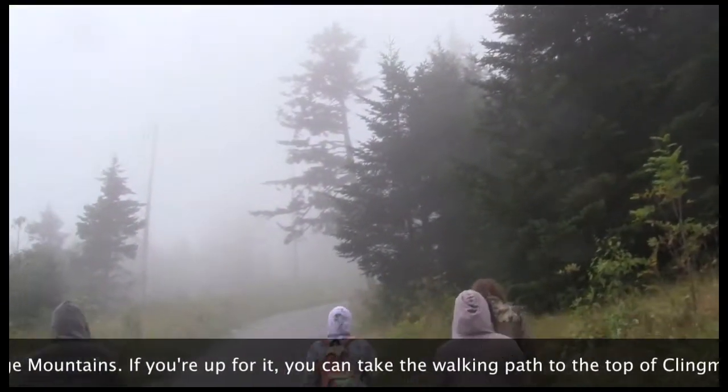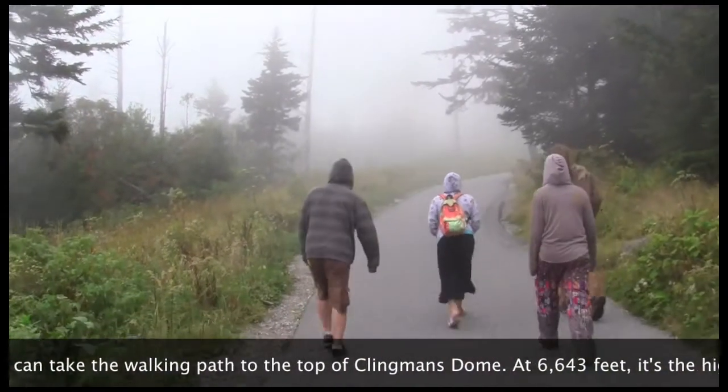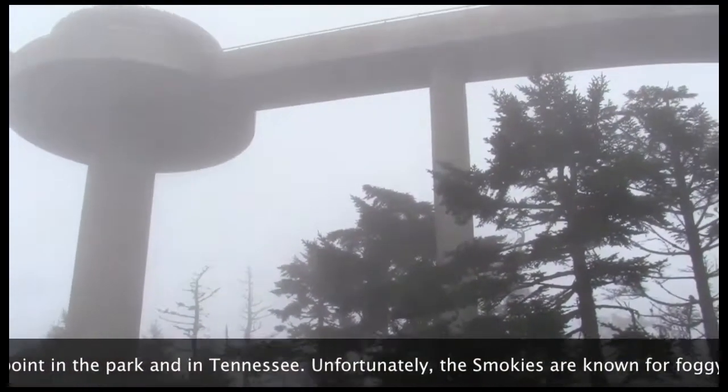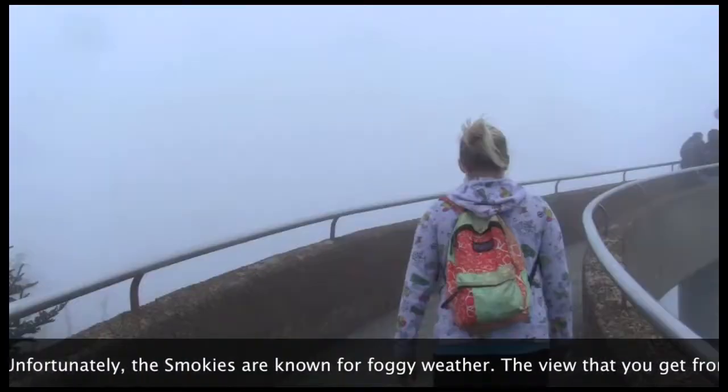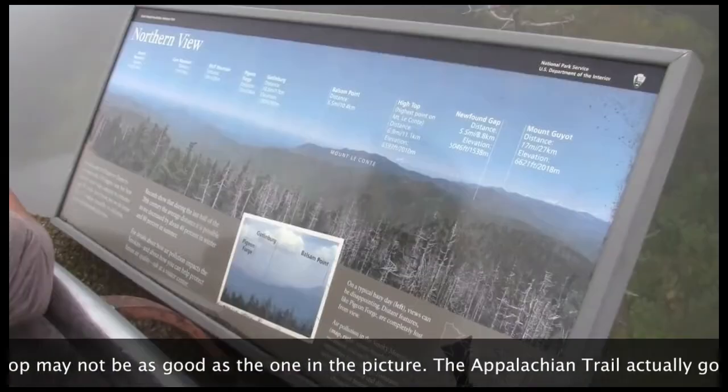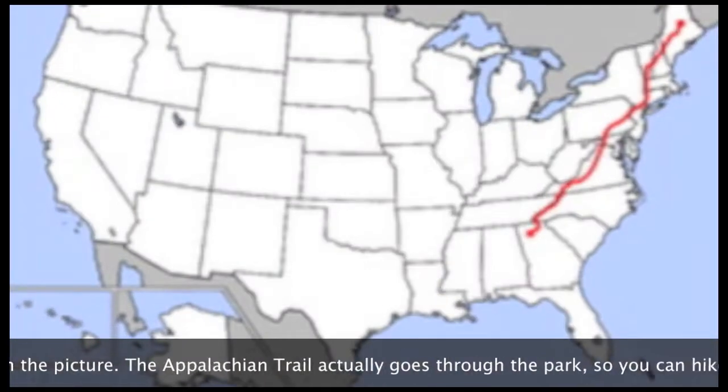If you're up for it, you can take the walking path to the top of Clingman's Dome. At 6,643 feet, it's the highest point in the park and in Tennessee. Unfortunately, the Smokies are known for foggy weather, so the view from the top may not be as good as the one in the picture.